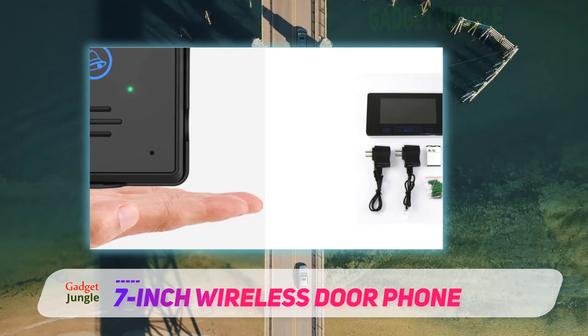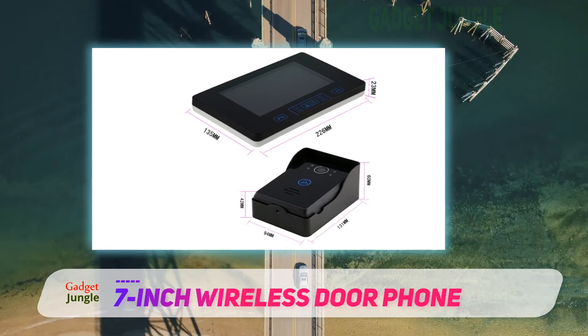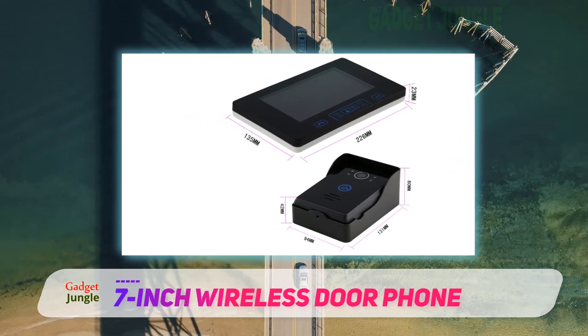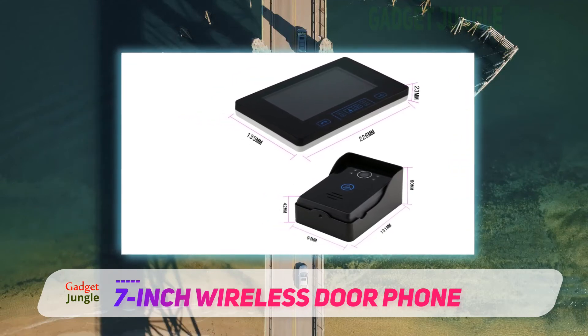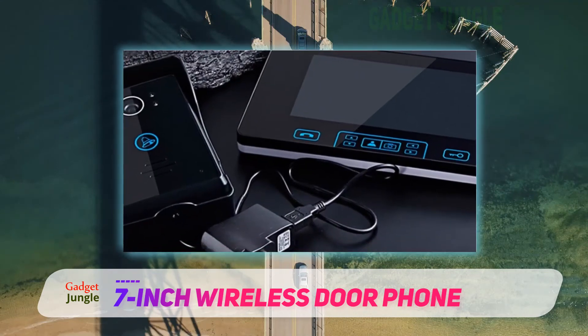While the range on this intercom system might not reach everywhere in a big house, its secure connection is easy to set up. It also comes with rechargeable batteries, which makes the indoor monitor nice and portable, so that you can keep it with you no matter where you go in your home.